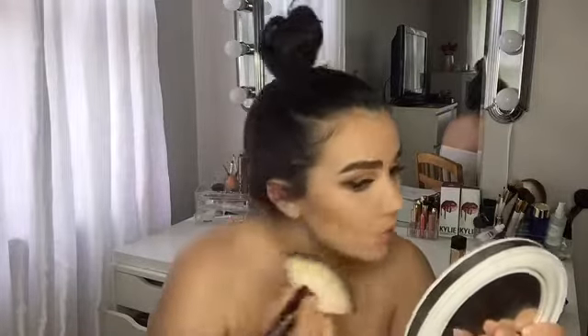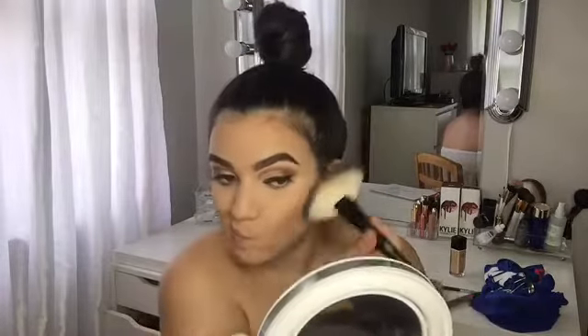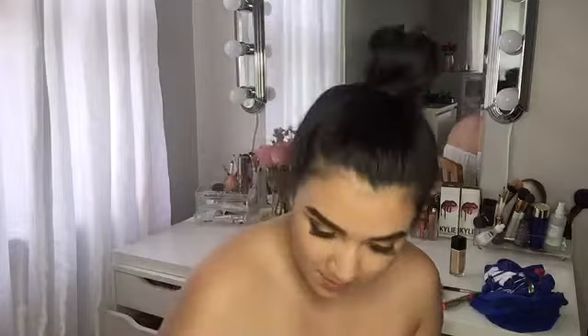I don't want to contour my nose because when I do, it doesn't make it smaller like it's supposed to — it actually makes my nose look bigger. Like, what the fuck? It's supposed to make it smaller, not bigger. I have a wide nose so the nose contour technique just doesn't work for me.